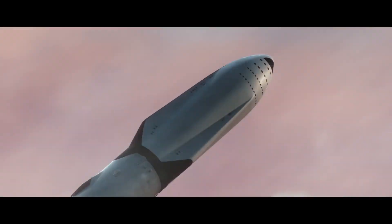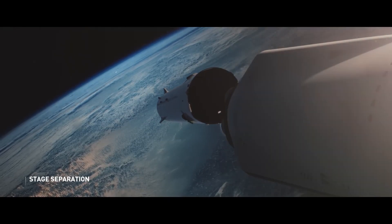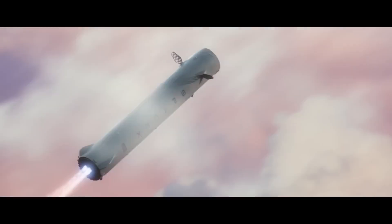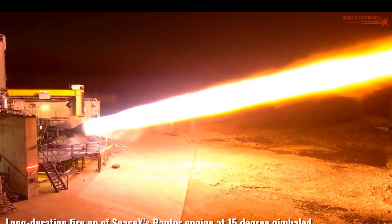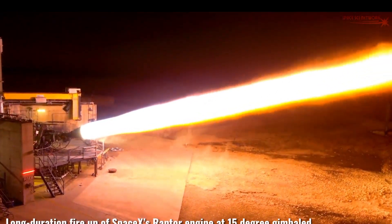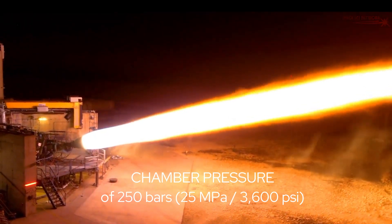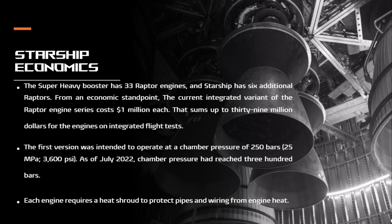The Super Heavy booster has 33 Raptor engines, and Starship has 6 additional Raptors. From an economic standpoint, the current integrated variant of the Raptor engine series costs $1 million each, summing to $39 million for the engines on integrated flight tests. The first version was intended to operate at a chamber pressure of 250 bar (25 MPa / 3,600 psi), and as of July 2022 chamber pressure had reached 300 bar. Each engine requires a heat shroud to protect pipes and wiring from engine heat.